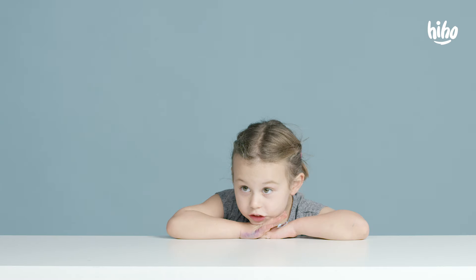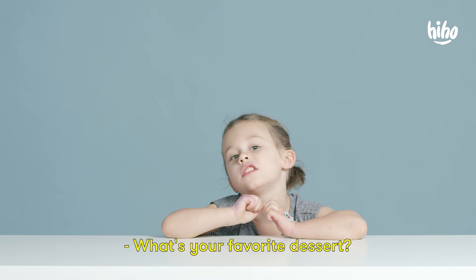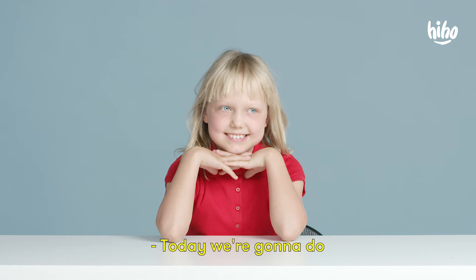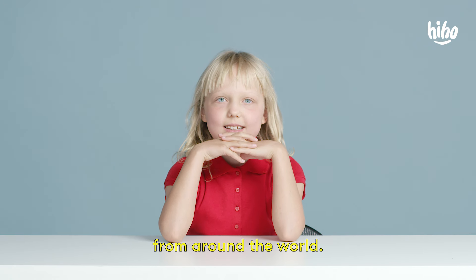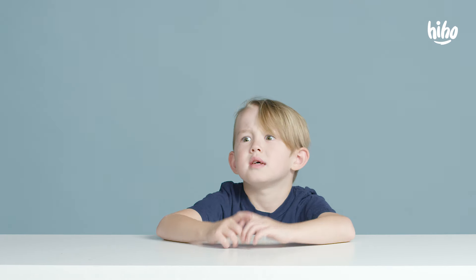Desserts. Desserts. Desserts. Candy. I hope I don't get a cold from the cold food.